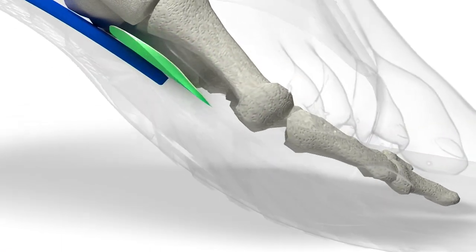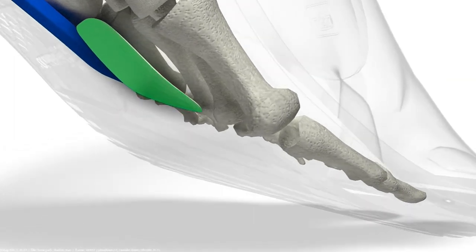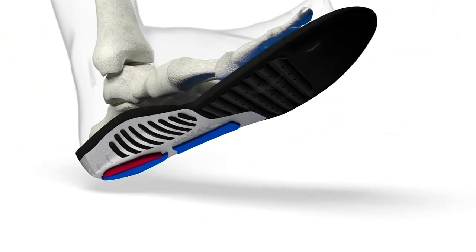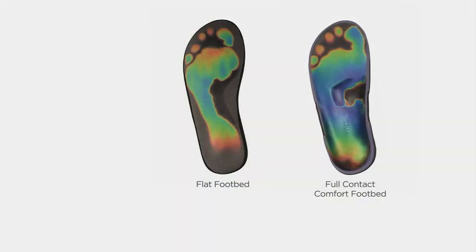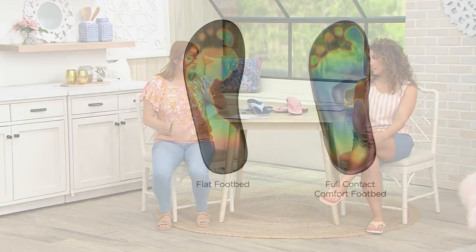The really nice deep heel cup gives you the posture you need and the recovery you need. They do this heat-seal thing where you can see the weight distribution — versus a flat footbed where you feel every crack in the ground and every rock you step on, this full-contact comfort footbed easily disperses everything from your toes to your heels.